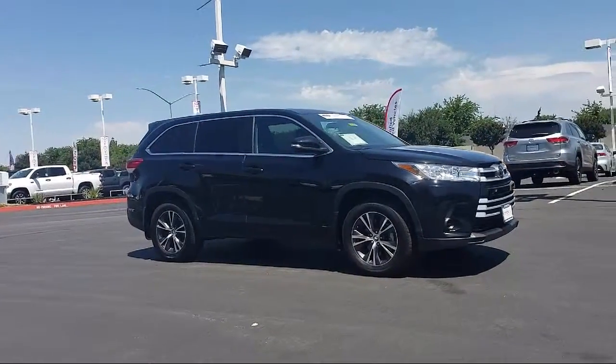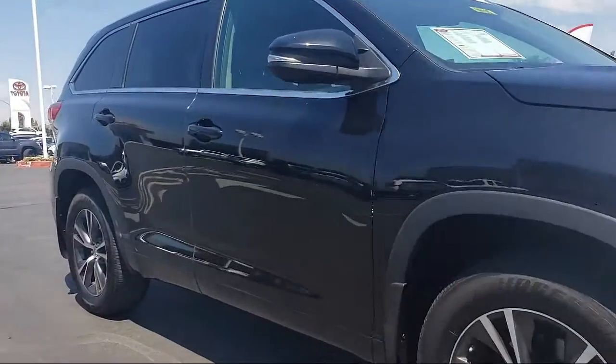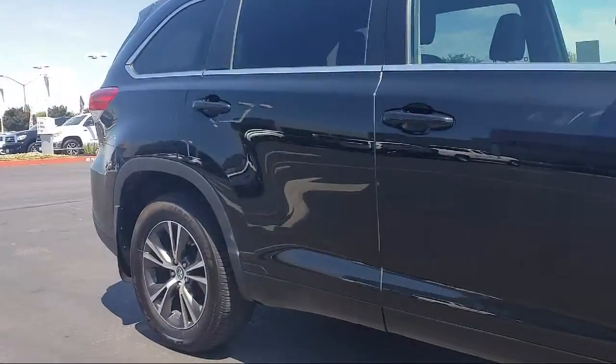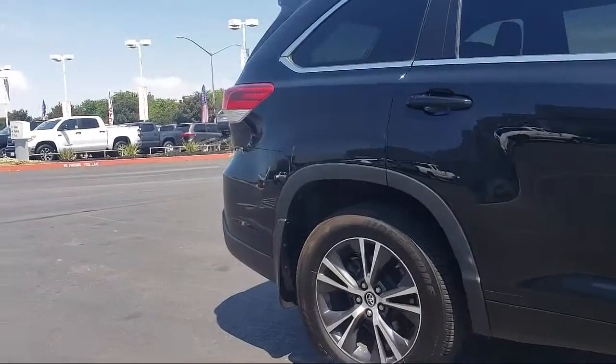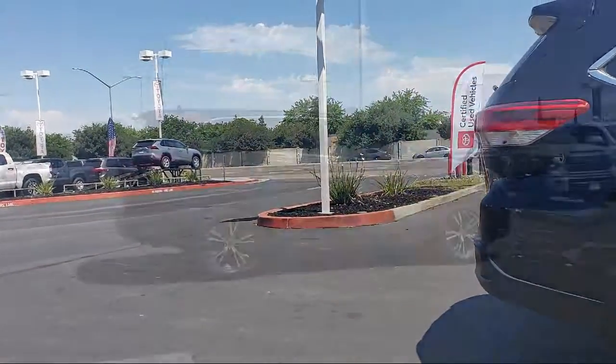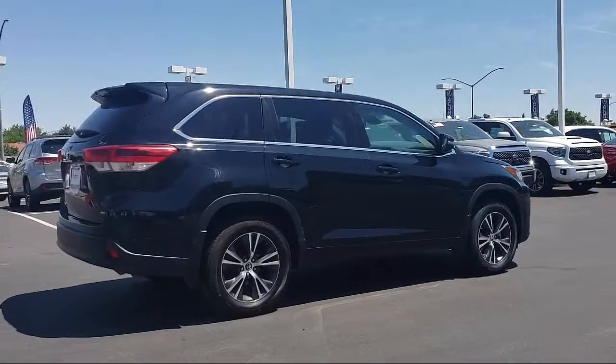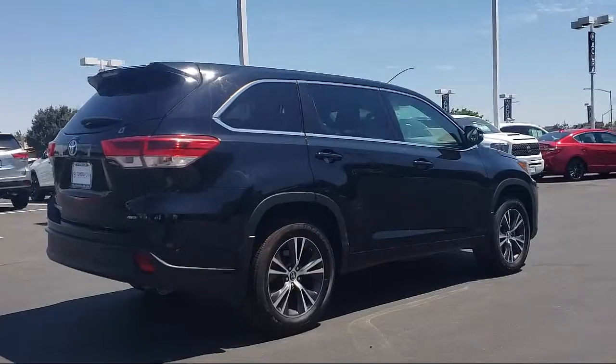It comes equipped with tire pressure monitoring system, rear spoiler, third row seating, keyless entry, auto high beam headlamp control, rear view camera, air conditioning, rear air conditioning, traction control, reclining third row seat, and has less than 30,000 miles on the odometer.